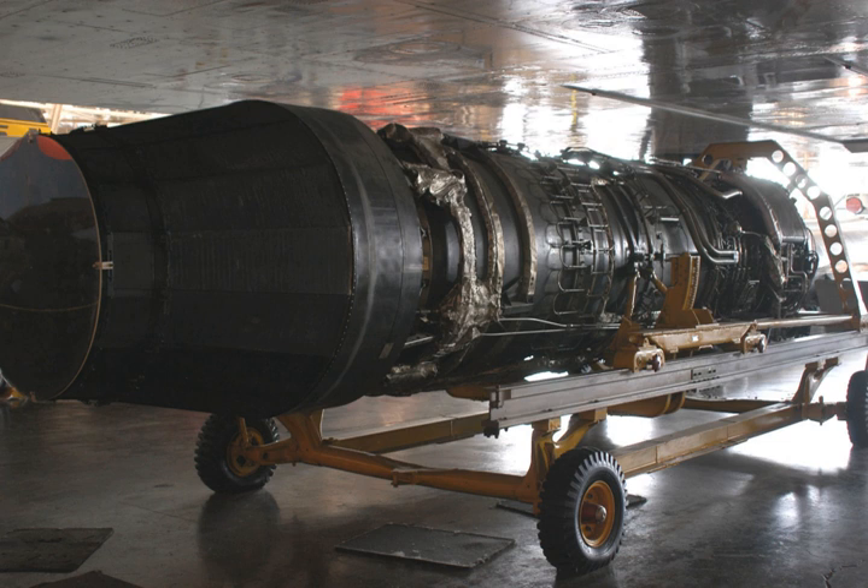Variants include the J-93-GE-1 at 24,800 lbf; the J-93-GE-3AR, a variant with thrust reverser providing 27,200 lbf (121 kN) thrust with afterburner; and the J-93-GE-3AR variant intended for the North American XF-108 Rapier.